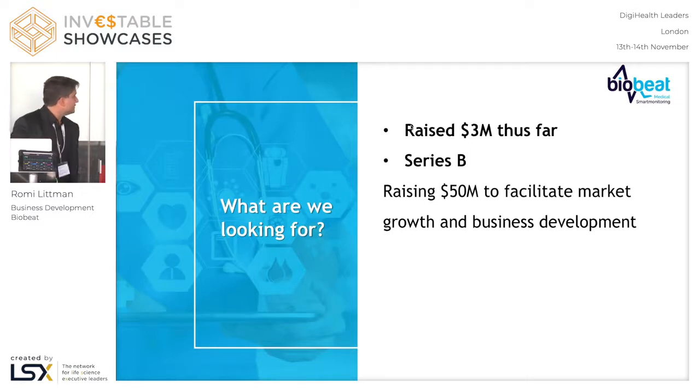We are now at the beginning of Series B. Until today, we raised about three to four million dollars. That's all the company has needed to achieve very nice milestones with very little fundraising. Right now we are in the process of completing our Series B round.